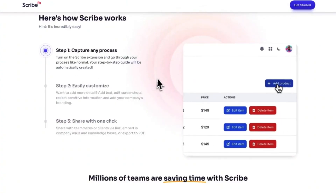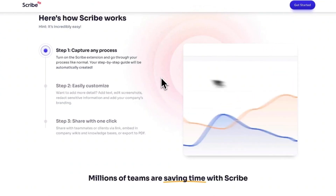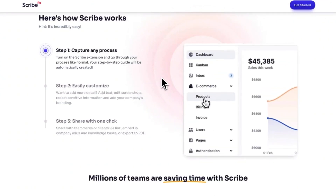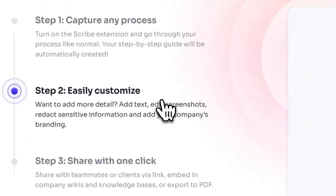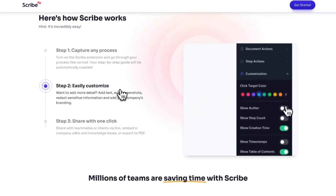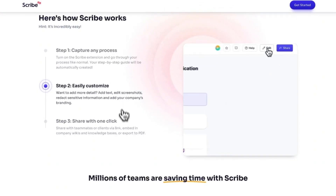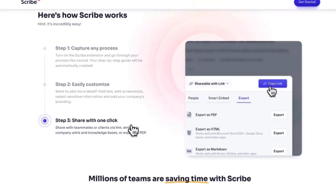Thankfully, you have tools like ScribeHow that can capture any process on your screen and automatically create a step-by-step guide you can send to a VA to complete. You just have to share it with one click. This saves you thousands of dollars and hours of time to help you scale your business in a way you never thought was possible until now.